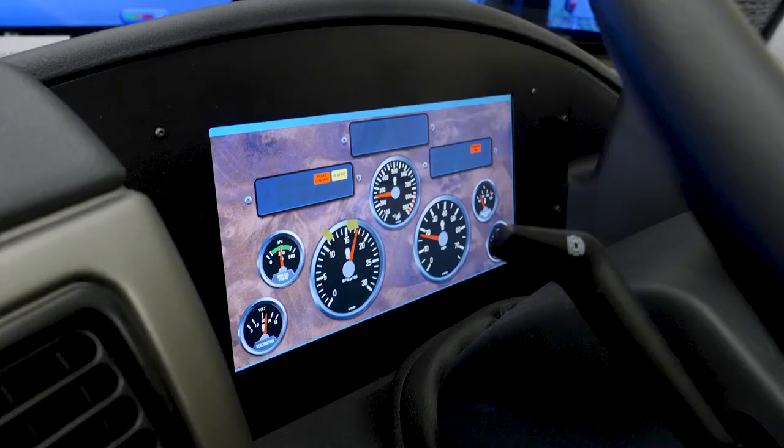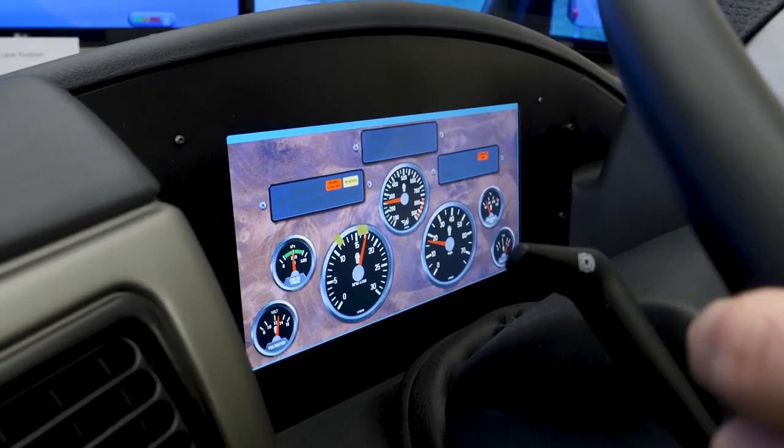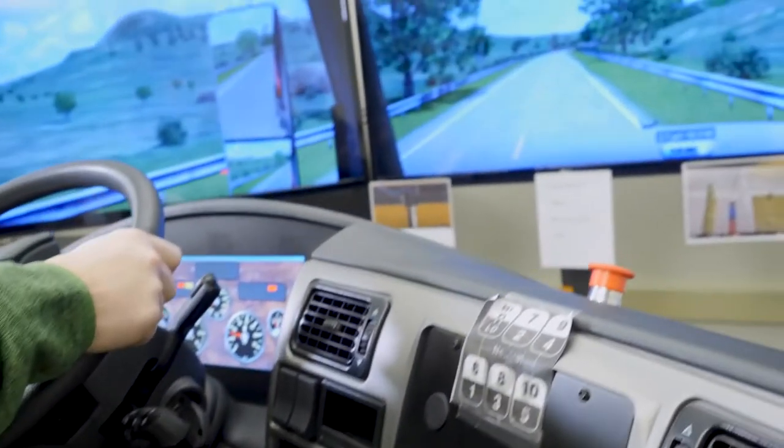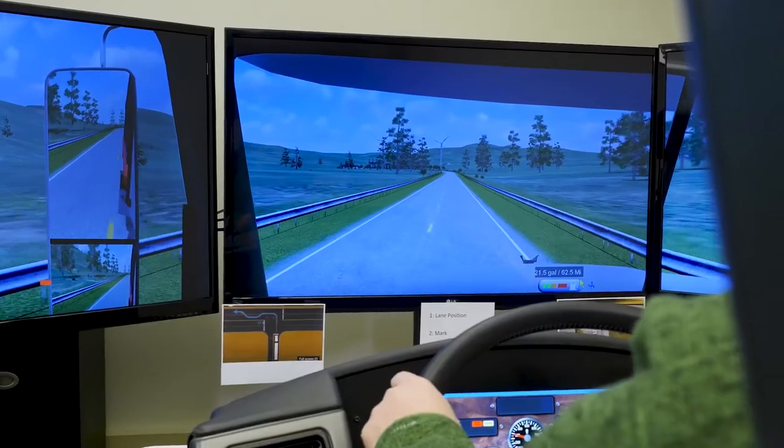Well, I think first of all it gives them the actual setup of the truck, how it's functioning. It gives them an idea of how to double clutch, how to maneuver in traffic and keep the vehicle basically in a safe and proper manner on the road.